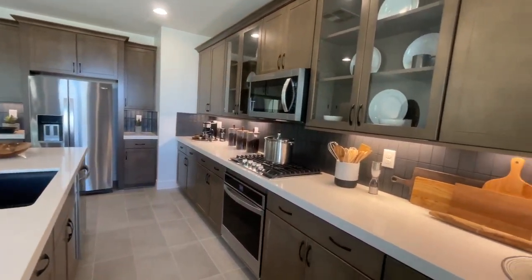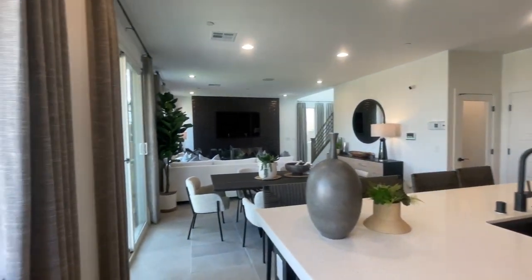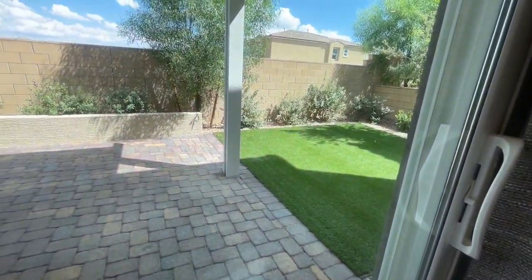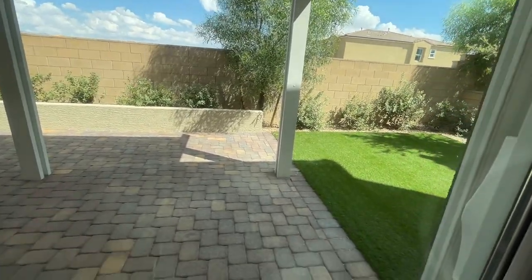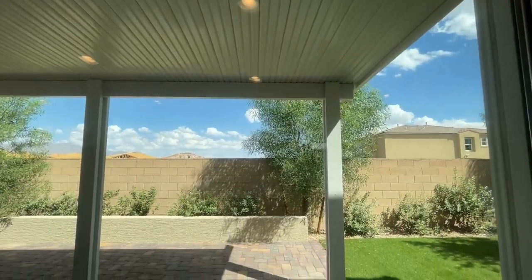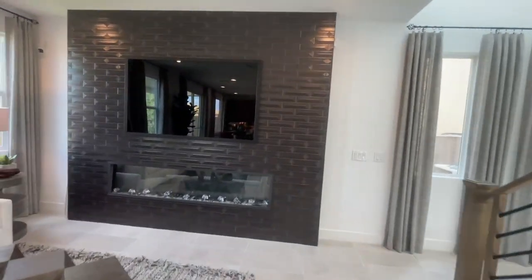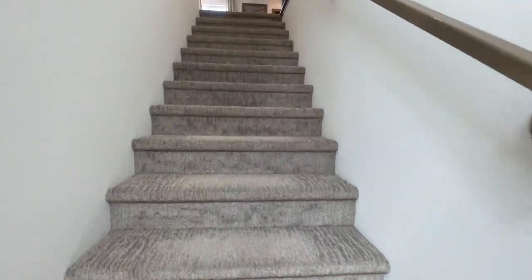I usually don't go over prices — I'll put them in the description below because things change and by the time you watch this the price may be higher or lower. When you buy a new construction home, the backyard is never landscaped — the only thing that comes with it is the pavers over the covered patio; everything else is dirt. The front yard is always landscaped with pavers in the driveway and pathway. The entryway has a very good feel — it feels bigger than 2,100 square feet.